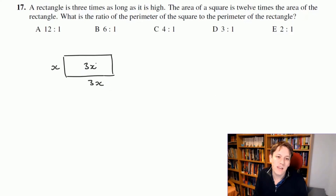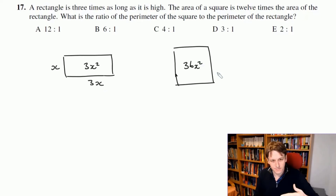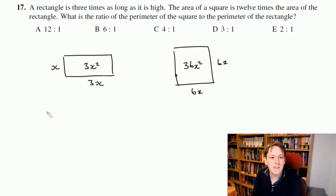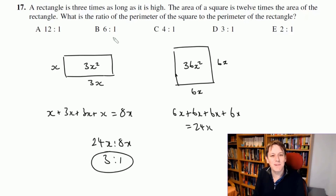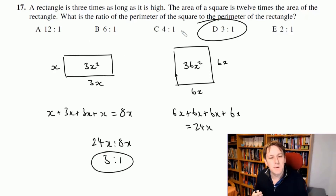The area of the rectangle is 3x². Multiplying by 12 gives 36x², so the square has side length 6x (since 6x × 6x = 36x²). The rectangle's perimeter is x + 3x + 3x + x = 8x. The square's perimeter is 4 × 6x = 24x. The ratio is 24x to 8x, which again simplifies to 3 to 1. The answer is D.